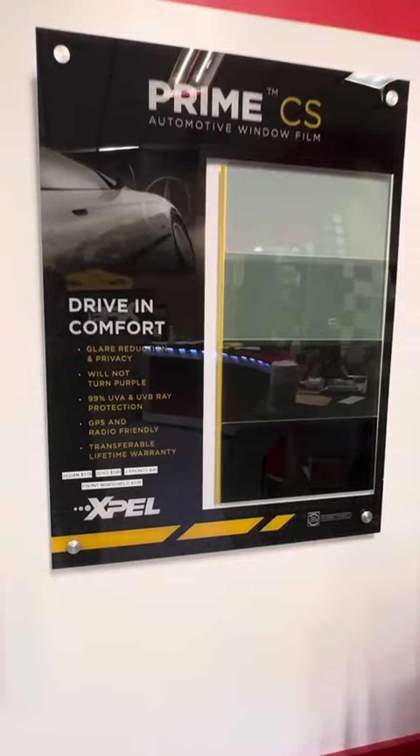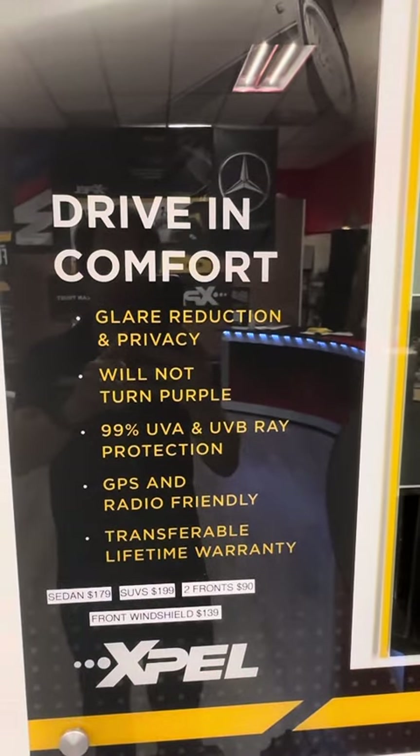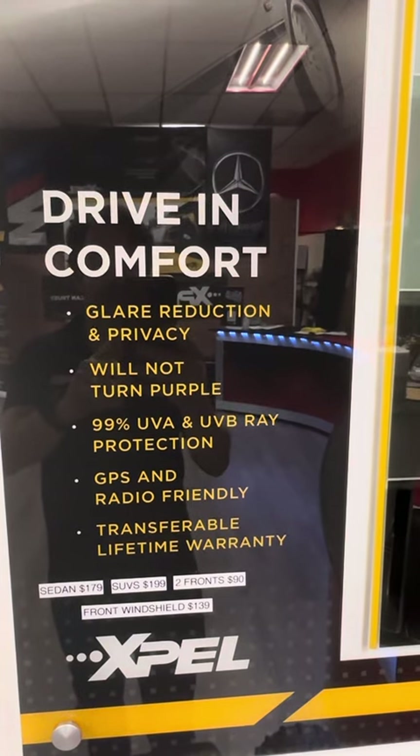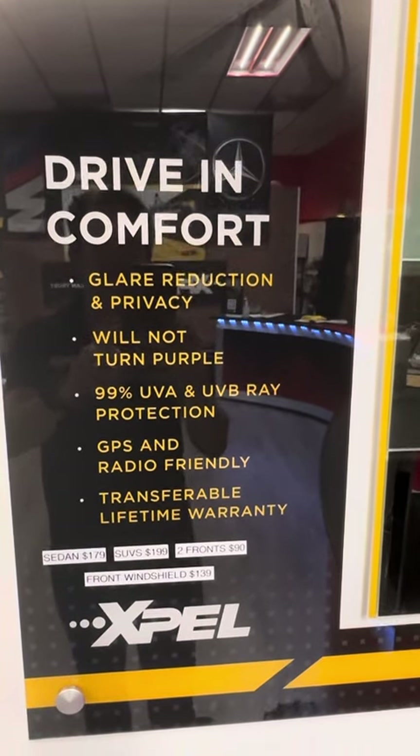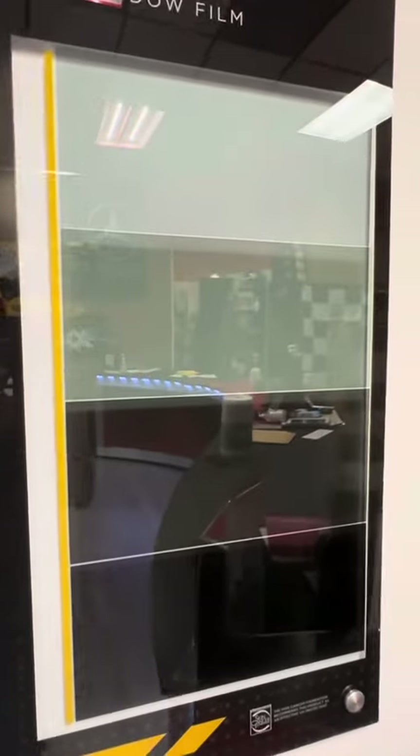For instance, your level 1 is considered a basic film that is good for glare reduction, privacy, and will not turn purple. It does block 99% of the UV. It does come with a lifetime warranty, and it comes in all the shades you see there.